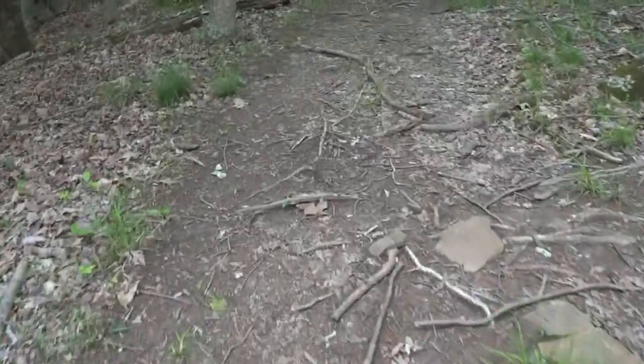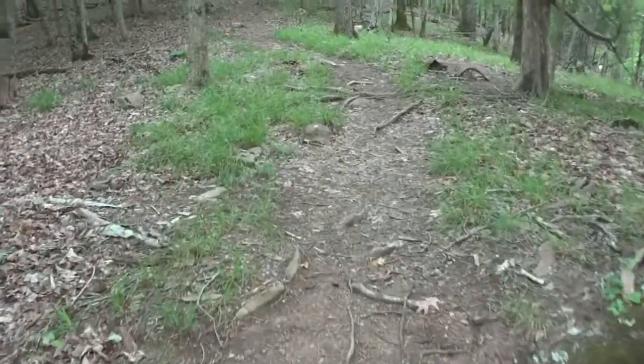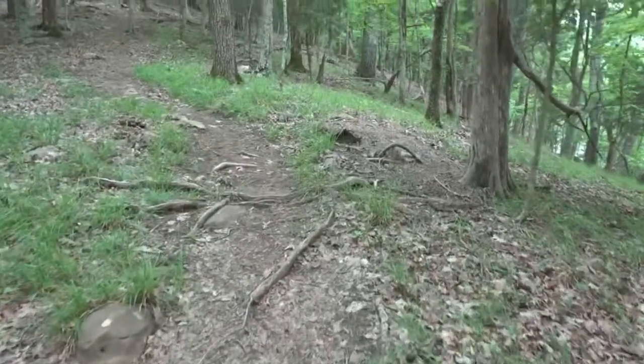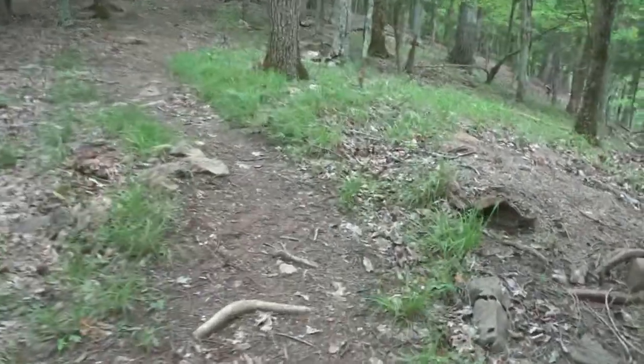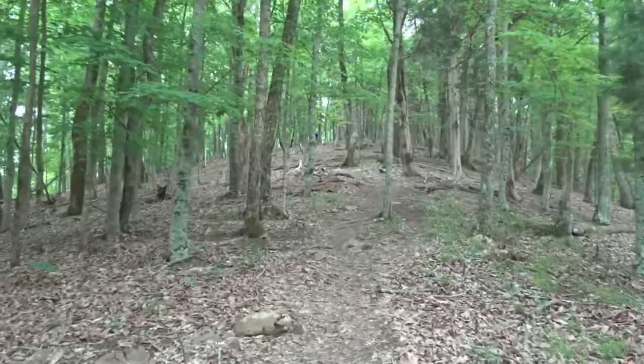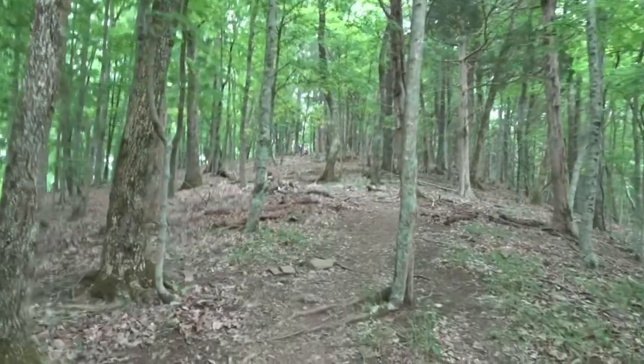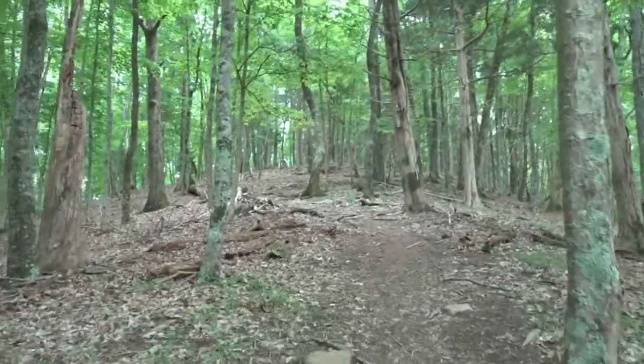Bring a map. Bring a compass, as always. Forgive me for being winded — I am heading uphill, even though it does not seem like it. Really nice here, really quiet. Love it.